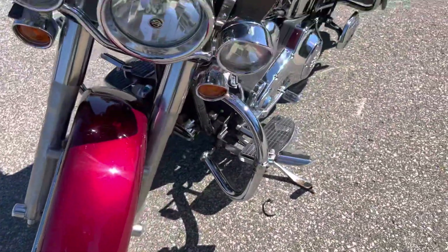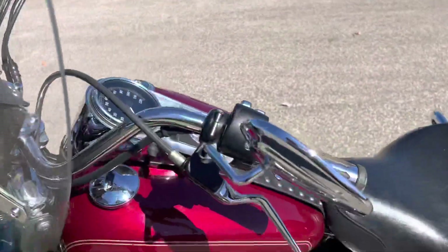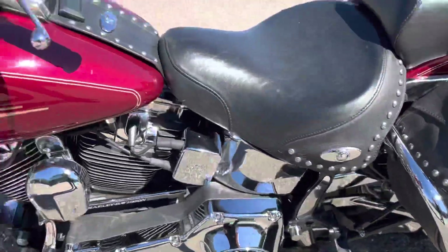Both front and rear tires are in very good shape. There are some Michelin Commander 3s. Got highway pegs and lots of little trim stuff added to here.